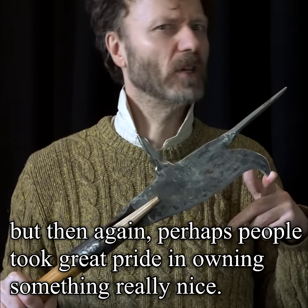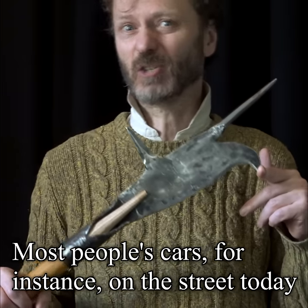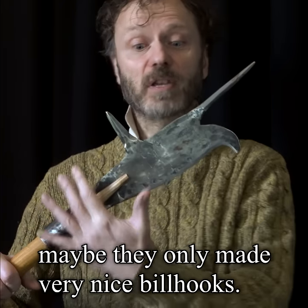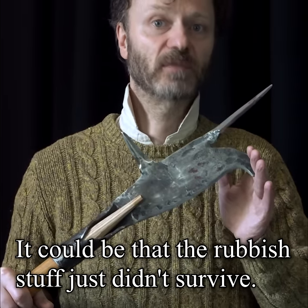But then again, perhaps people took great pride in owning something really nice. Most people's cars on the street today are not all bashed and scratched — they're in quite pristine condition because people take pride in their appearance. So maybe they only made very nice billhooks. We just don't know. It could be that the rubbish stuff just didn't survive.